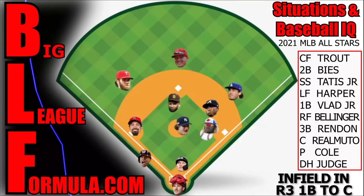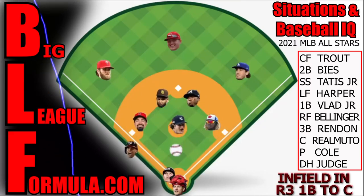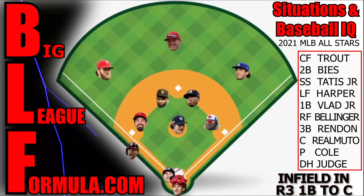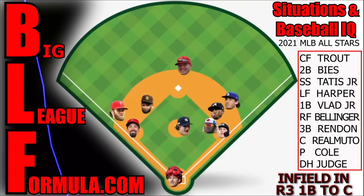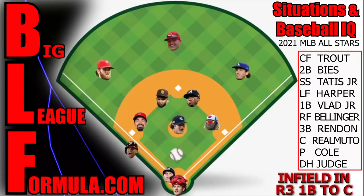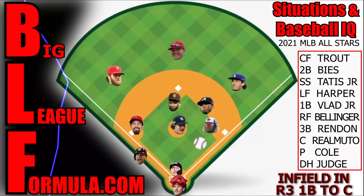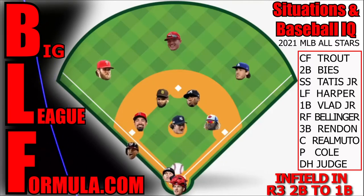Second baseman, keep going after it until the first baseman fields it and be ready to cover first base in case the runner at first takes a turn. Shortstop, your momentum takes you to the ball, but after that, get over to third base side — the base runner on third may stop and there's a rundown. Third baseman, cover third for the exact same reason. There might be a throwback from the catcher or a back pick from the first baseman. Outfielders, charge in, back up, be heads up — everyone has a spot. Way to execute the outs.